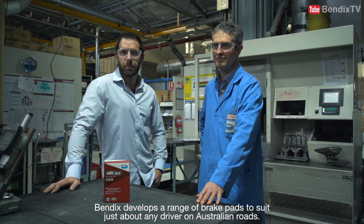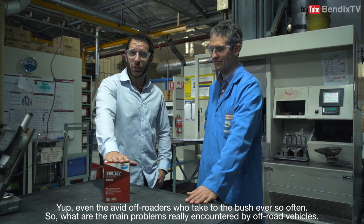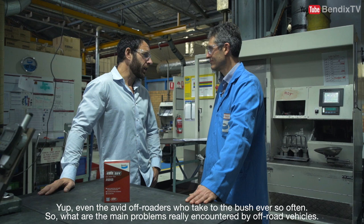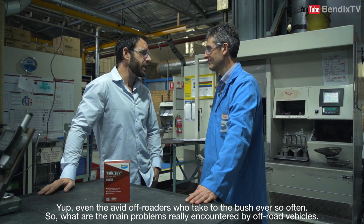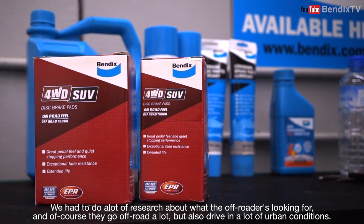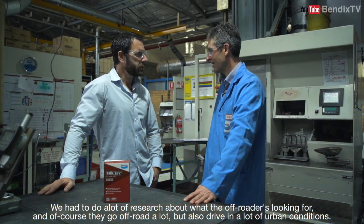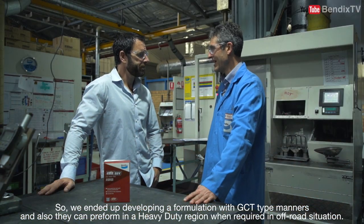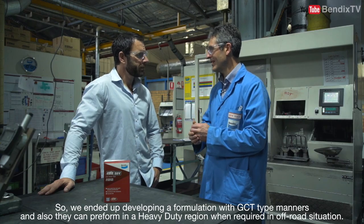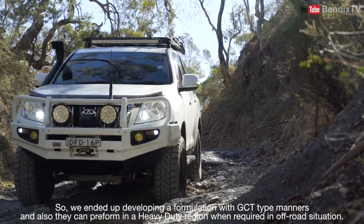Bendix develops a range of brake pads to suit just about any driver on Australian roads — even the avid off-roaders who take to the bush every so often. So what are the main problems encountered by off-road vehicles and how does Bendix's R&D department deal with those? We had to do a lot of research about what off-roaders are looking for, and of course they go off-road a lot but also drive in many urban conditions. So we ended up developing a formulation with GCT-type manners that could also perform in the heavy-duty region when required in off-road situations.